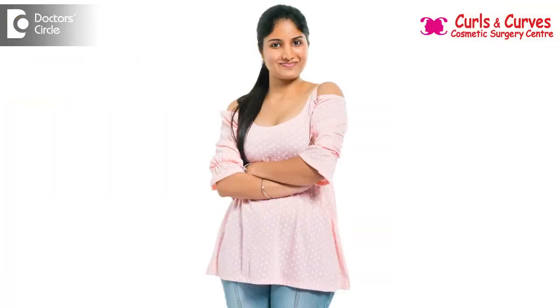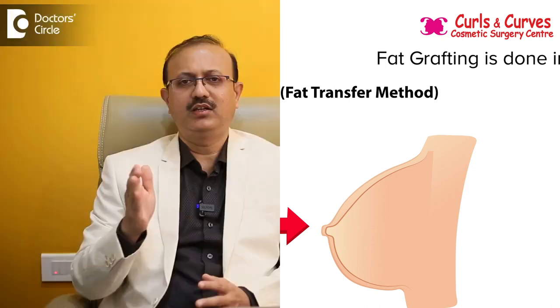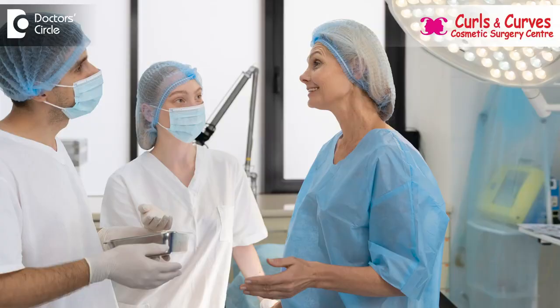Wherever there is excess fat — it is not done for lean people, it is basically done for those who have enough fat for fat grafting. Fat grafting is done in a pre-staged manner, meaning it depends on the volume they require, and these things are discussed with the clients.